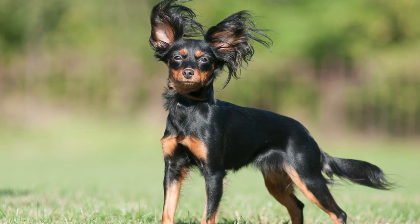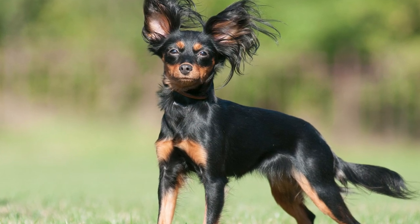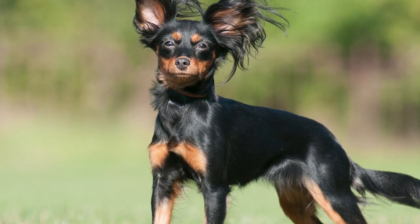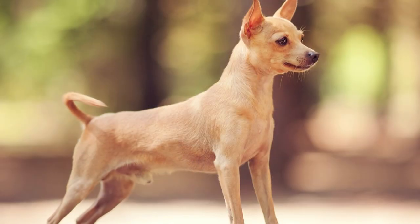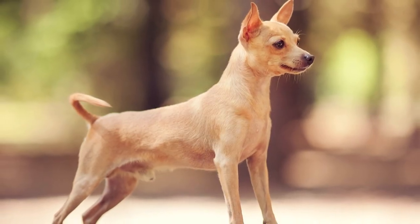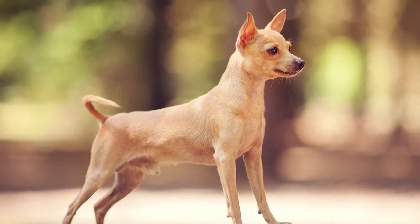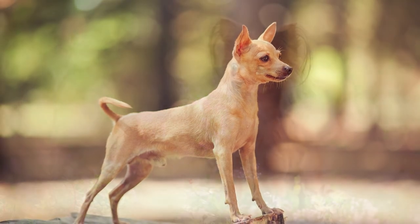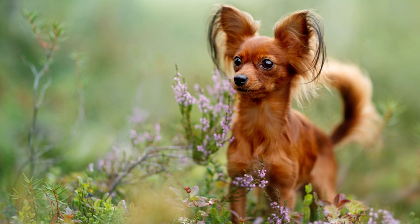Appearance. The petite, graceful, and energetic Russian Toy has long legs, exquisite bones, and thin muscles. As one of the tiniest breeds in the world, the Russian Toy is distinguished by its triangular ears and huge, expressive eyes. The untrained eye may confuse them for Chihuahuas or Papillons because of their superficial similarities. While petite, they make up for it with their jovial disposition. Russian Toys may have either short, smooth, close-lying, and lustrous or lengthy coats, soft and wavy to curly.